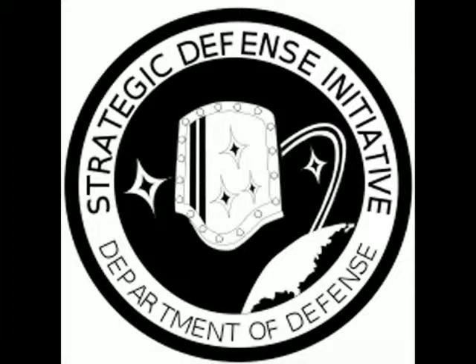The Strategic Defense Initiative, or as it was later called Star Wars, was President Reagan's plan to put an impenetrable shield to protect the United States from nuclear attack.